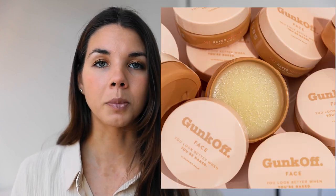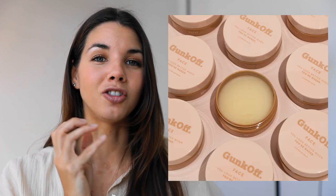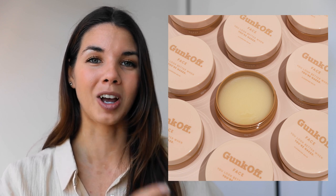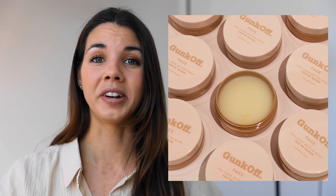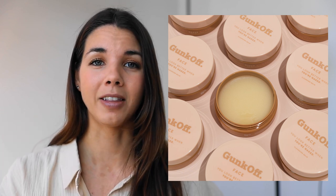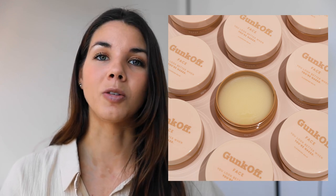Don't just include a prop for the sake of it either — some products don't even need any props. For example, this photo I did for my client: no props, literally just her packaging and multiple tubs of it, because her packaging stands on its own. It's an incredible brand and the product is amazing — I'm obsessed with the packaging, it's beautiful.